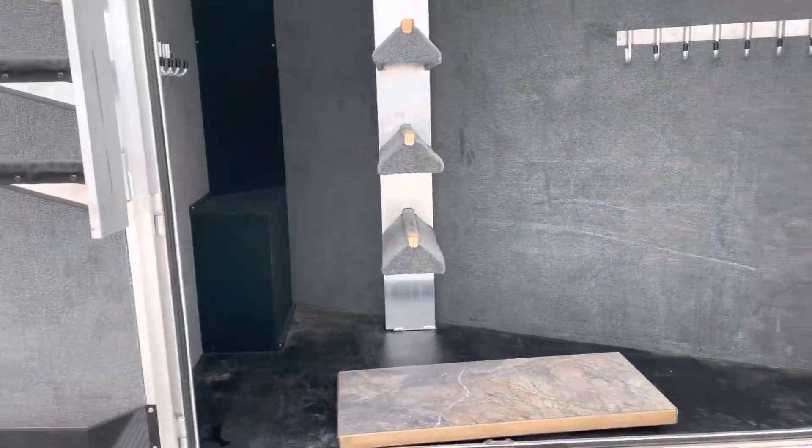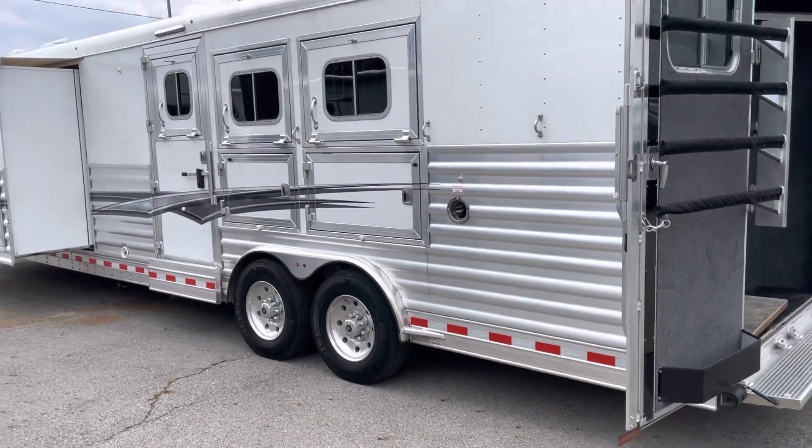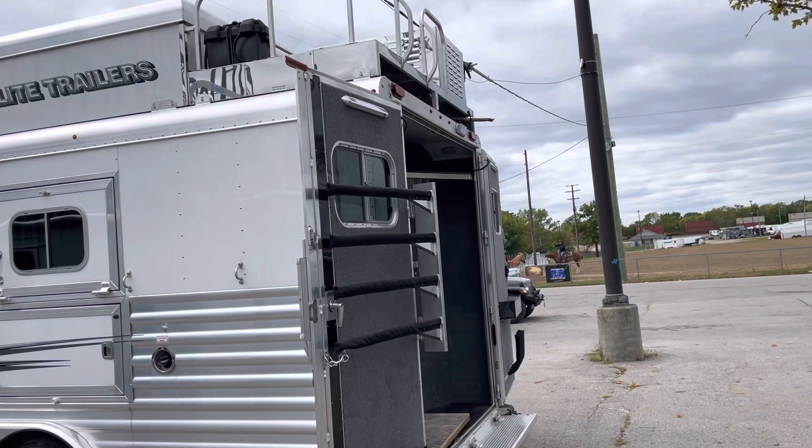This interior is still like brand new. And it's got a generator — there's the generator.